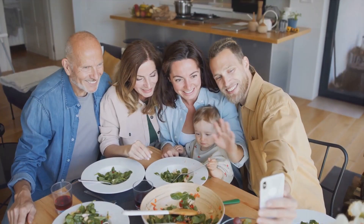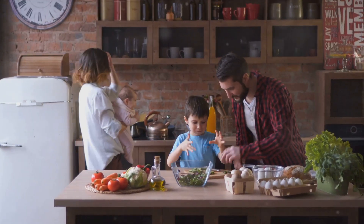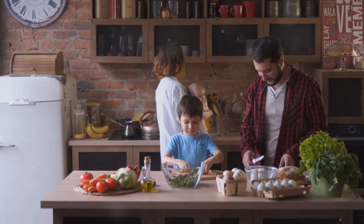Preparing keto family meals doesn't have to be complicated or time-consuming. With a little planning and creativity, you can easily whip up delicious and healthy dishes that your entire family will love.